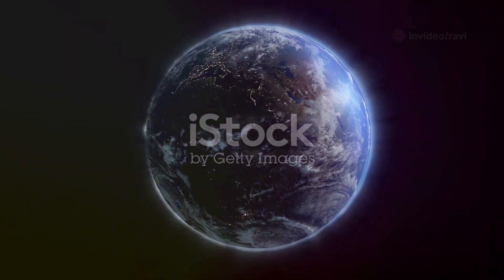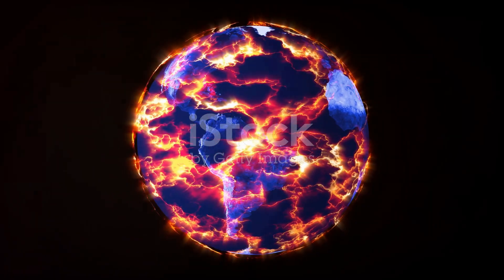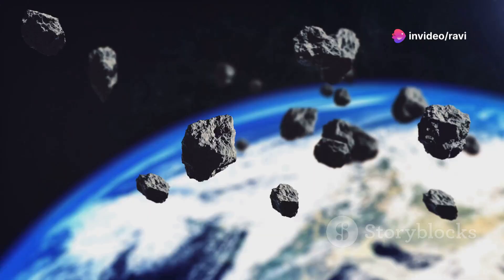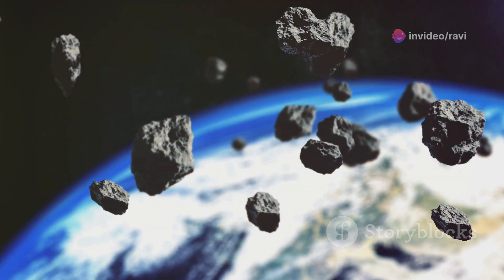But the young Earth was nothing like the blue and green paradise we know today. It was a molten ball of magma, constantly bombarded by asteroids and comets. These impacts brought with them vital ingredients for life, including water.